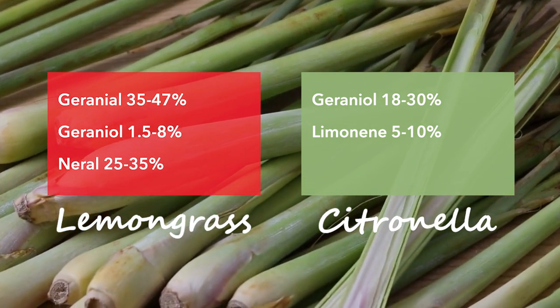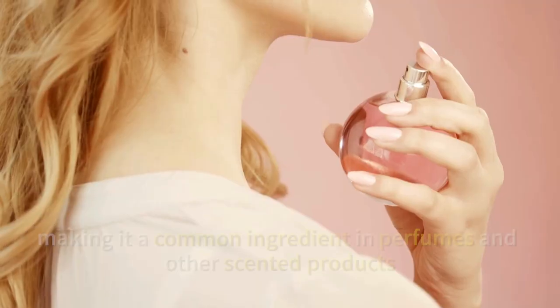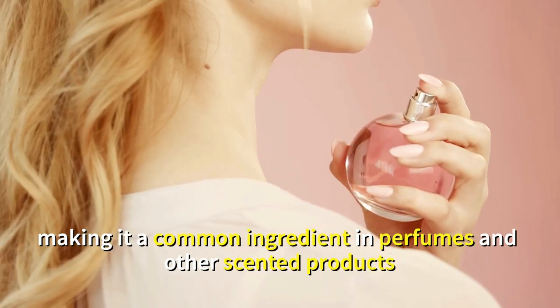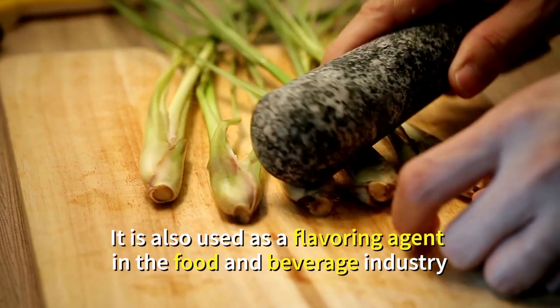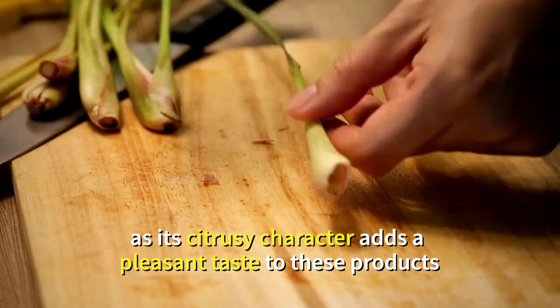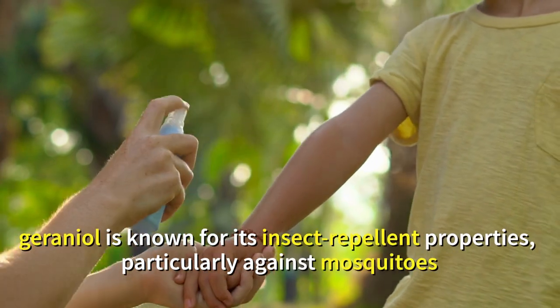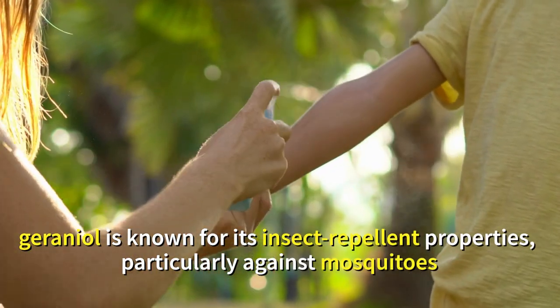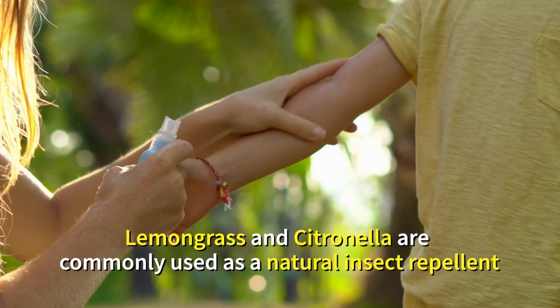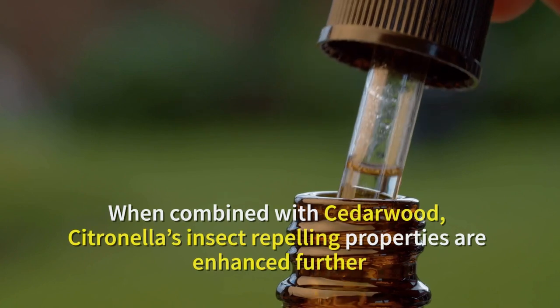Lemongrass and citronella have overlapping uses but also some differences. The common compound found in both oils is geraniol. Geraniol possesses a sweet, floral and citrusy aroma, making it a common ingredient in perfumes and scented products. It is also used as a flavoring agent in the food and beverage industry, and is known for its insect repellent properties, particularly against mosquitoes.